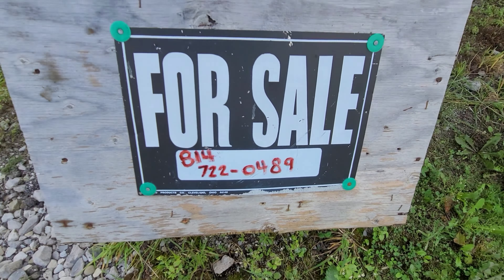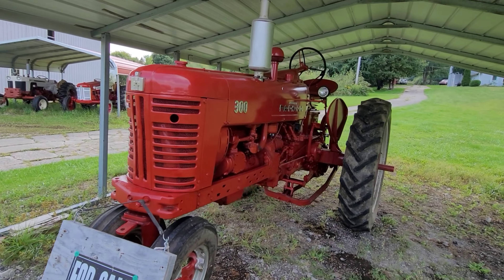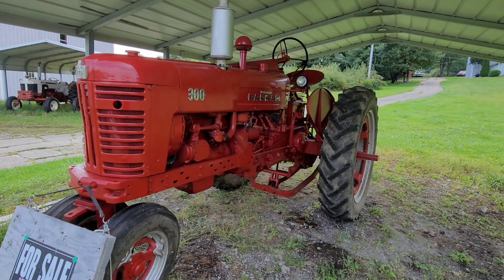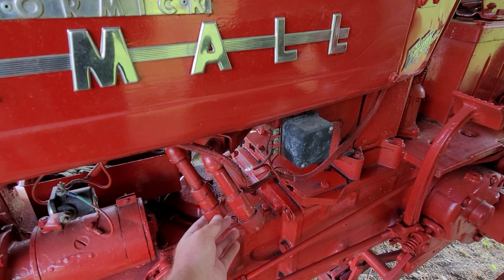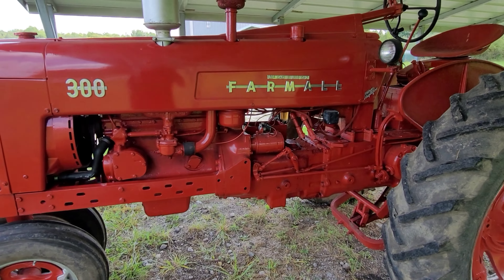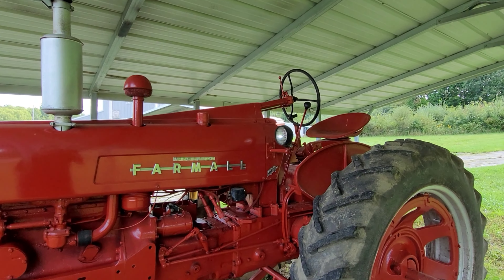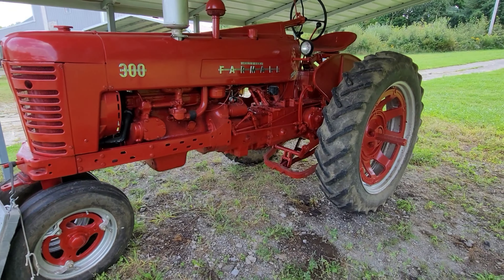There's a number right there if you're interested. Give them a call and say you saw them on Farmall Fanatic. There's a remote right here — just run them back.